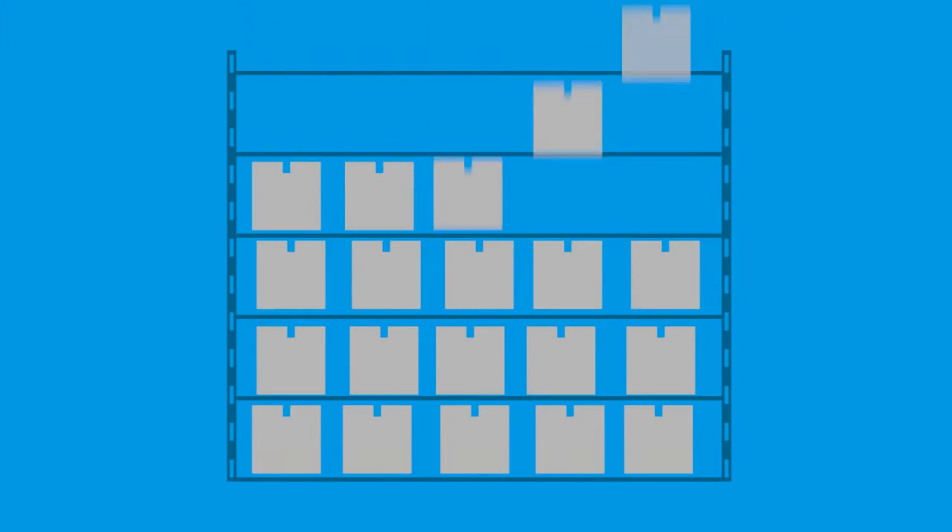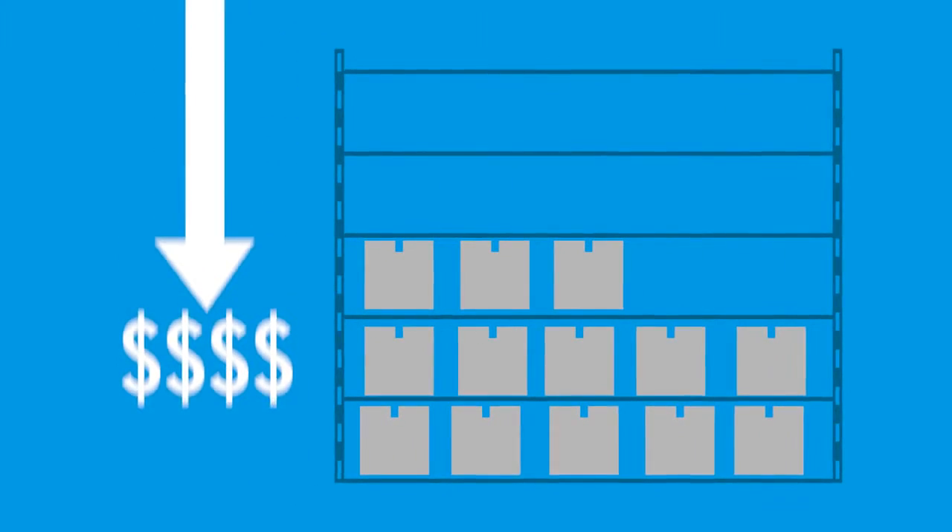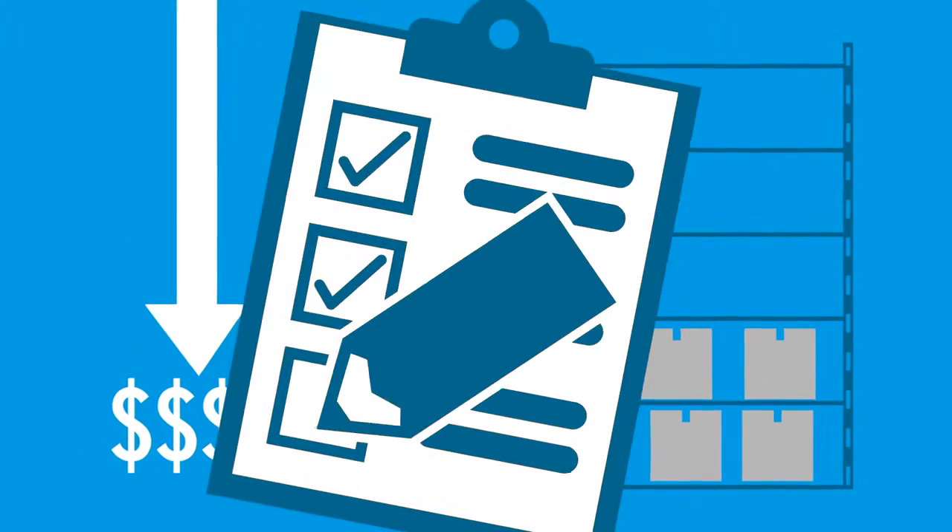This results in an extremely accurate view of the business, reducing excess inventory, lowering associated carrying costs, as well as eliminating unnecessary physical inventory counts.